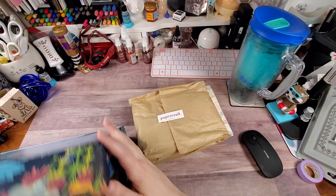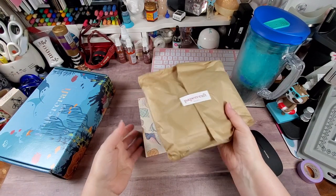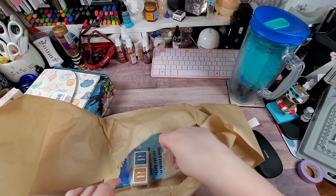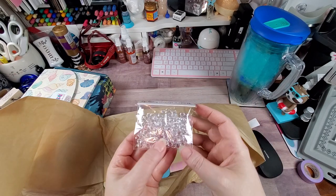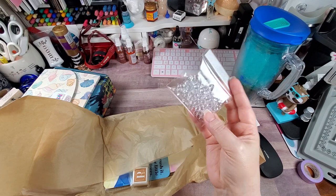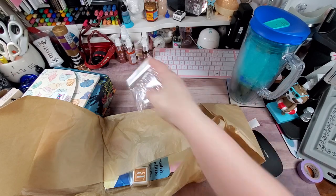We're going to set this cute little box to the side so we can admire it. We've got some water drop beads — I call these dew drops. They're clear, and I think if you use Sharpies or alcohol markers, you might be able to color them to whatever color you like. Something to think about, something to try.